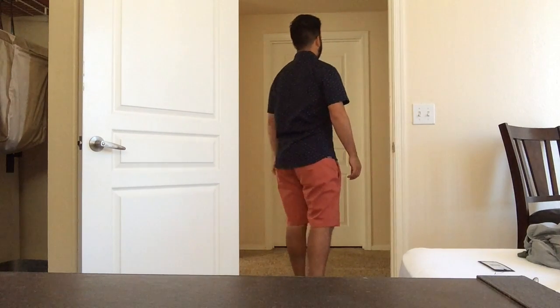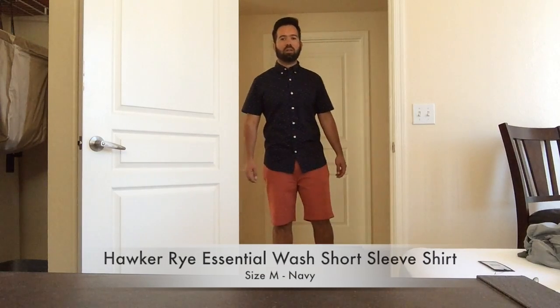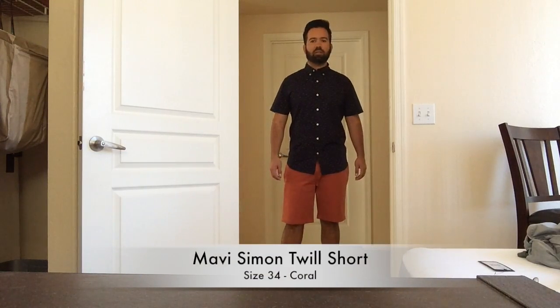The Hawker Rye short sleeve button-up and the Mavi chino shorts were the definite big winners of this fix. The button-up is 100% cotton while the Mavi shorts are 97% cotton and 3% elastane. My second fix is in the books and my stylist absolutely nailed it.